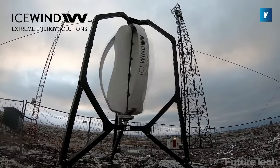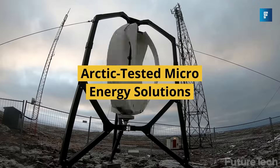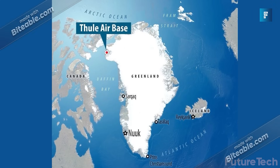Perfect for Iceland, Alaska, Norway, Finland, Sweden, Siberia, and other Arctic countries. So what are you waiting for? Start your new power plant project and invest in Icewind to generate extra power, no matter the climate.